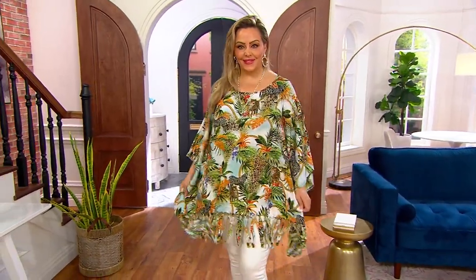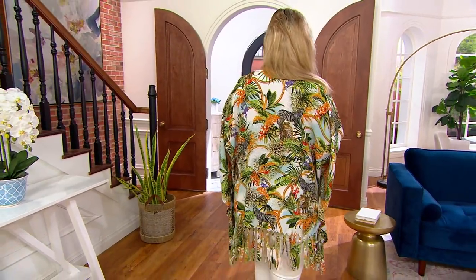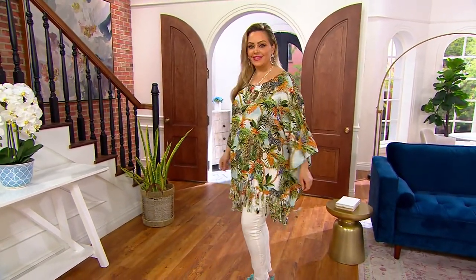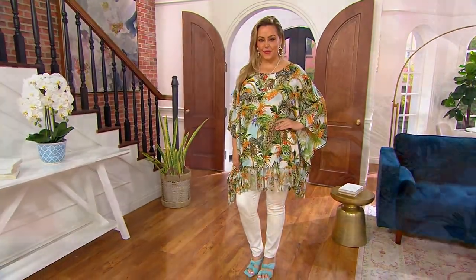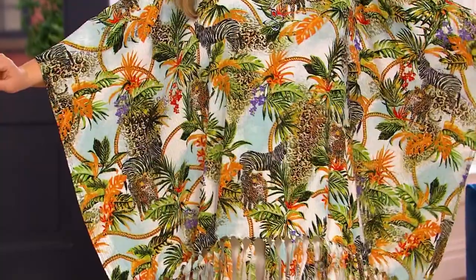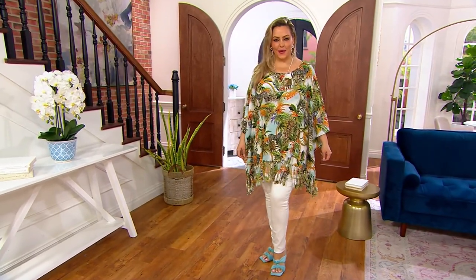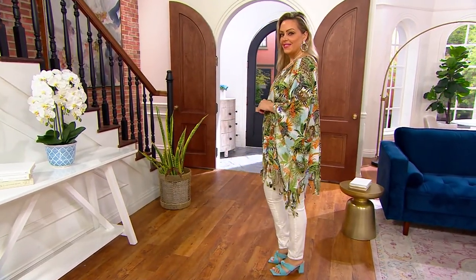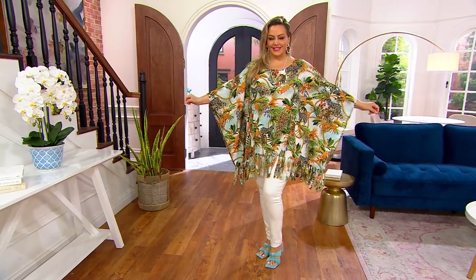I say this all the time — the fun part of my job is I arrive and I have an opportunity, it's like having a really cool closet with lots of great things to wear. When I show up for a show I sometimes have in mind what I'm going to wear, and then — because yes, let's face it, it's our prerogative — I sometimes change my mind.